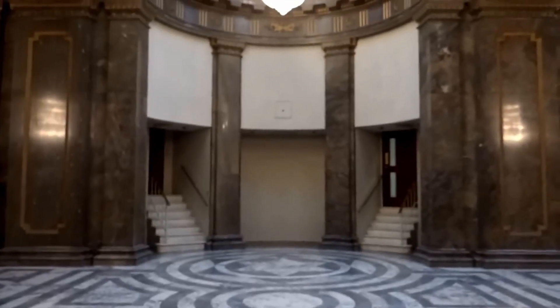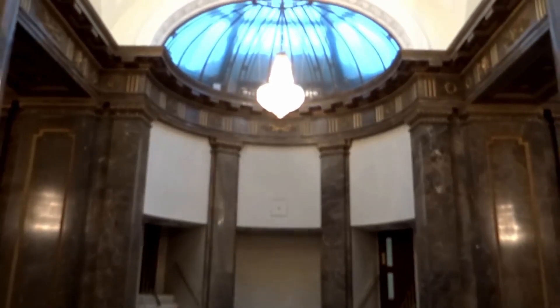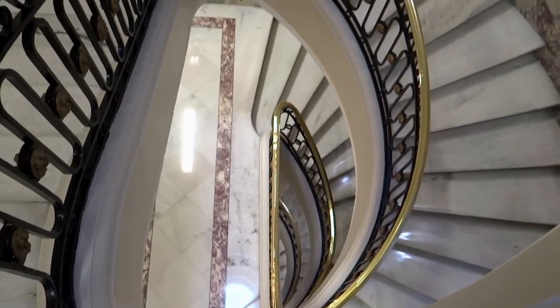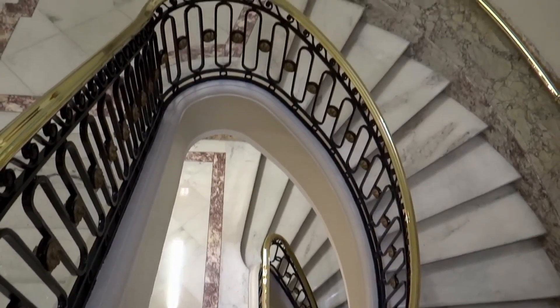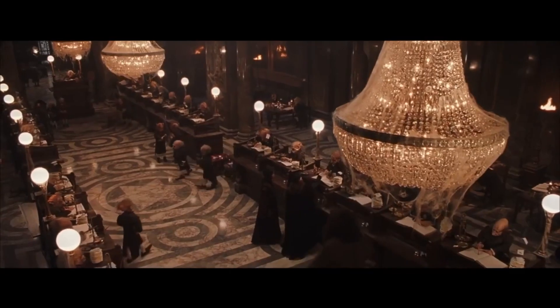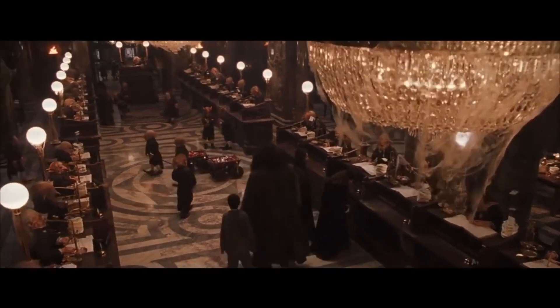Australia House was opened by King George V in 1918 and is the home of the Australian High Commission, so you can only go inside if you are visiting on official business such as dealing with visas, migration, and citizenship. Either way, you can always take photos of the outside and try to sneak a peek through the windows.